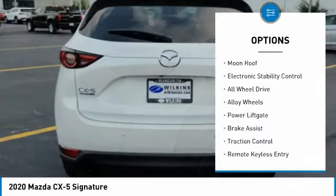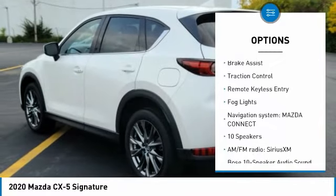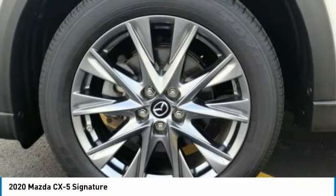Rain-sensing wipers, moonroof, electronic stability control, all-wheel drive, alloy wheels, power liftgate, brake assist, traction control, remote keyless entry, fog lights.